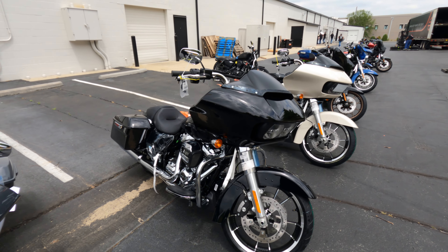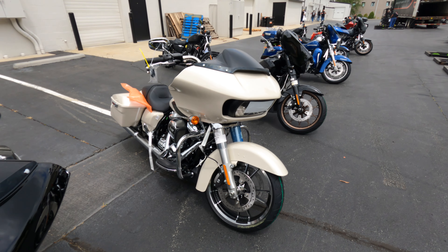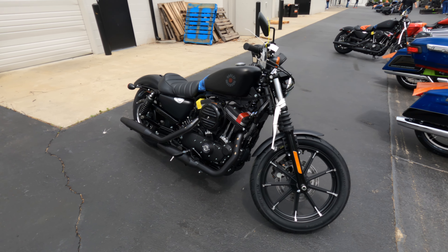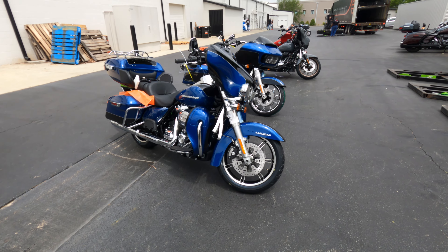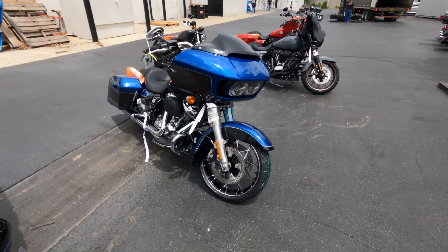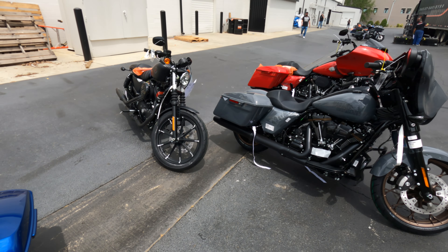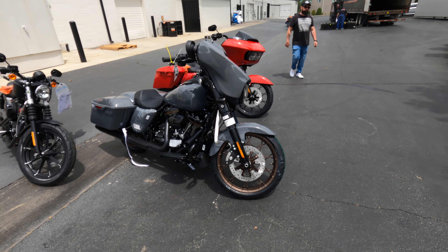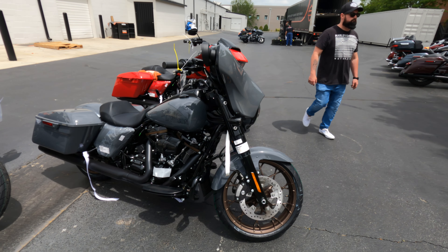Road Glide Standard in the Vivid Black, Road Glide Standard in the White Sand Pearl, Street Glide ST in the Vivid Black, another Iron 883 in the Denim Black, a Limited in the Reef Blue and Black, Road Glide Special in the Reef Blue and Black, another Iron in the Denim Black, a Street Glide ST in the Gunship Gray.